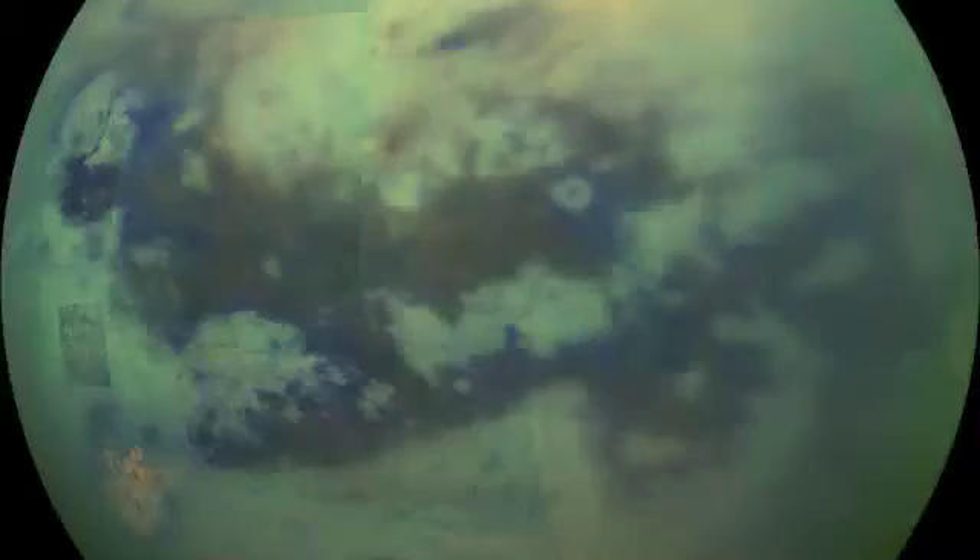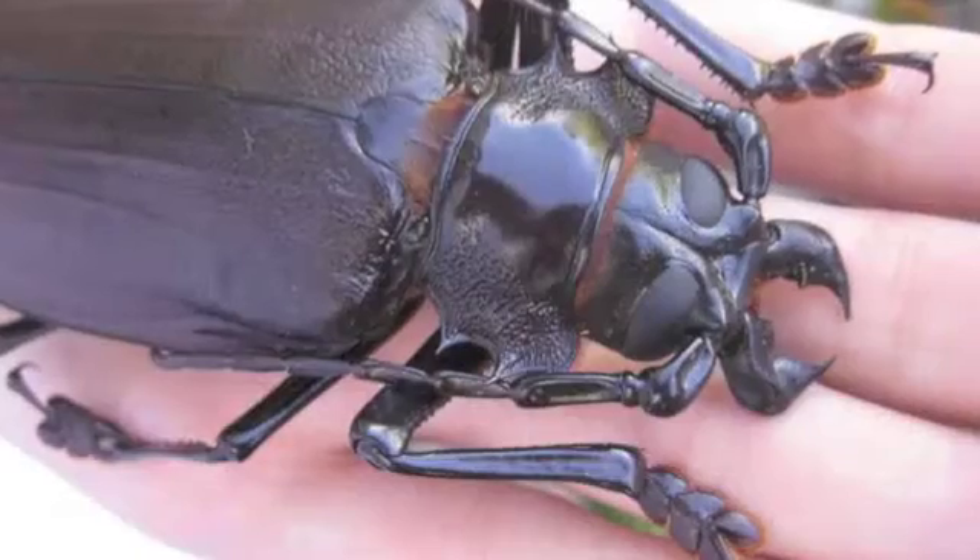Greetings, fellow science enthusiasts! Today, I'm going to be talking about a Titan. Not Titan the moon of Saturn, or the great Titan beetle, not even the Titan father of Zeus. I'm talking about the Titan supercomputer here at Oak Ridge National Lab in Tennessee.